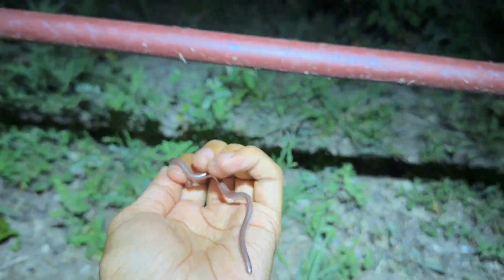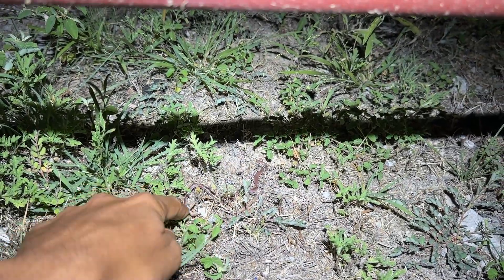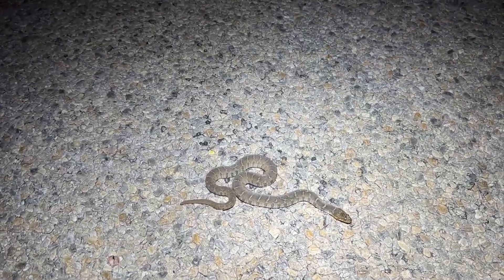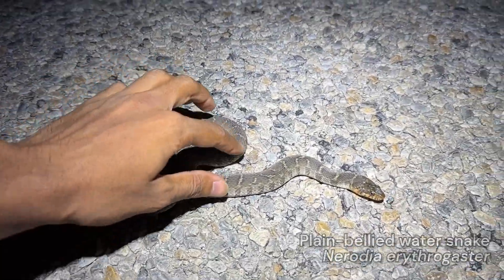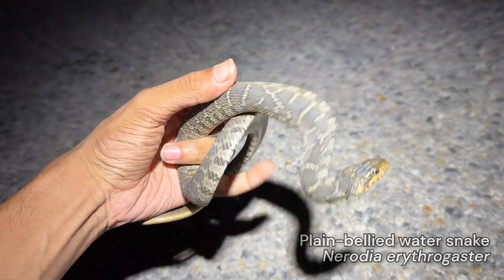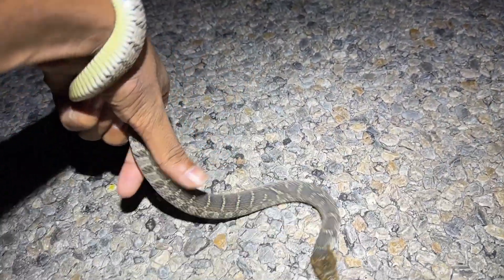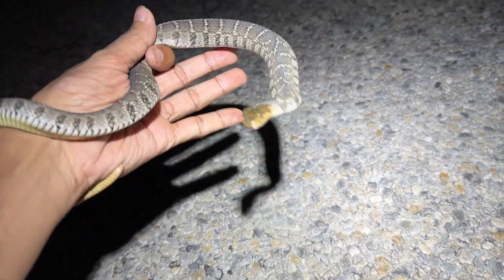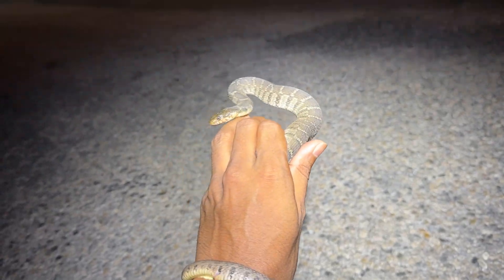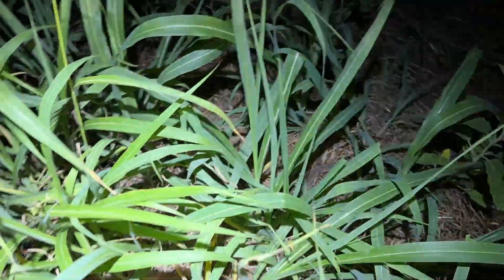Even though this is pretty interesting, it's not my target, so I'm just going to release it and keep moving. All right, next snake of the night - it's a plain-bellied water snake. It wasn't hit, luckily. Small but still pretty chunky. Not biting, which I like. I don't want to speak too soon though. I'll get it out of the road. Be free.